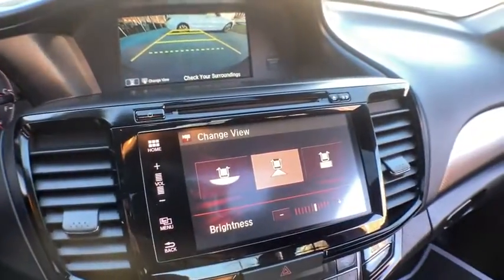Power windows, trip computer, power moonroof, remote keyless entry, panic alarm, overhead console, brake assist, tachometer, front bucket seats.